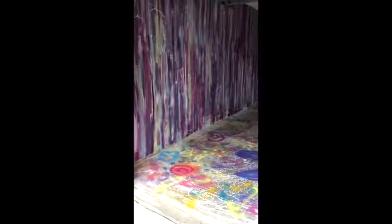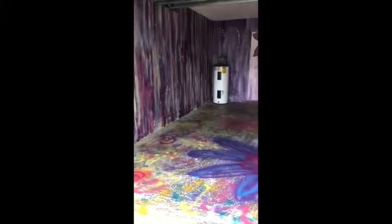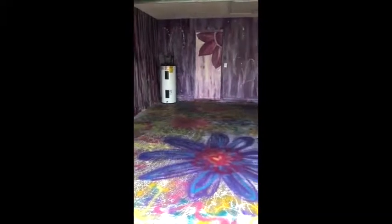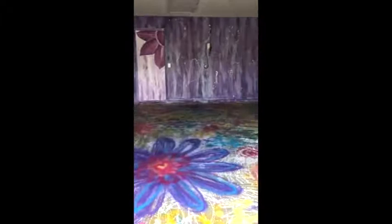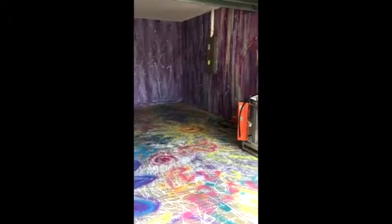Welcome to my new studio space! We just bought a house in Lakeland, Florida, and we are converting the garage to my art studio. It is a tad smaller than my 4,000 square foot studio that I had in North Carolina, and it will be jam-packed with all kinds of art materials and creative inspiration for both my in-person classes and online classes.